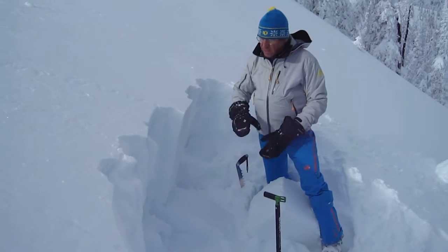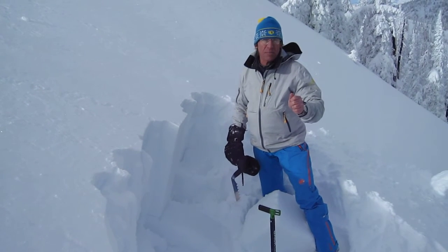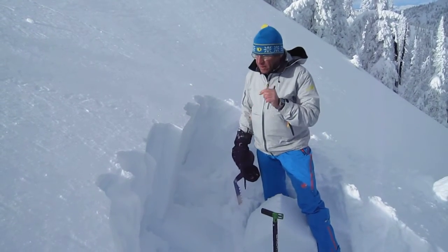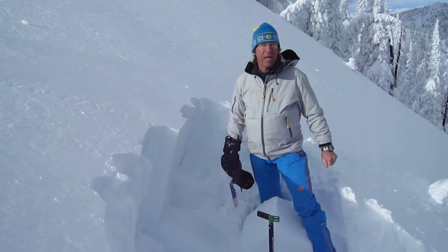We were having instabilities in the upper pack. These older persistent layers are a much trickier avalanche problem for you. You're going to have to dig to find them, and we're not getting the whomping or cracking or seeing recent activity. But that weakness in the snow pack is there. It's still posing a problem. You want to be really careful out there.